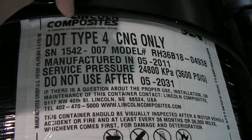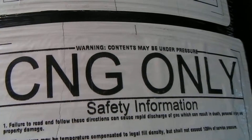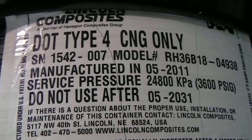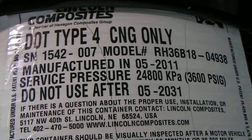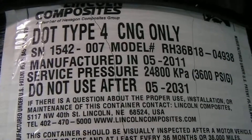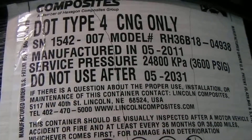You can see this tank was built by Lincoln Composites — the manufacturer. It is for CNG only, which it's required to state on the label. It is a Type 4 tank — DOT Type 4 — meaning the tank is made of purely carbon composite material with a plastic liner on the inside. It's got a model number, serial number, all of that, which is good in case the manufacturer needs to recall the tank or pass along information to owners.